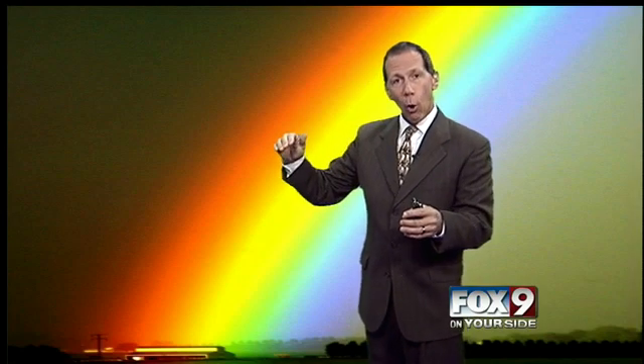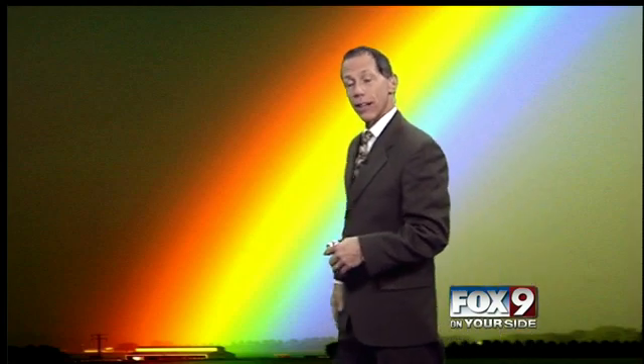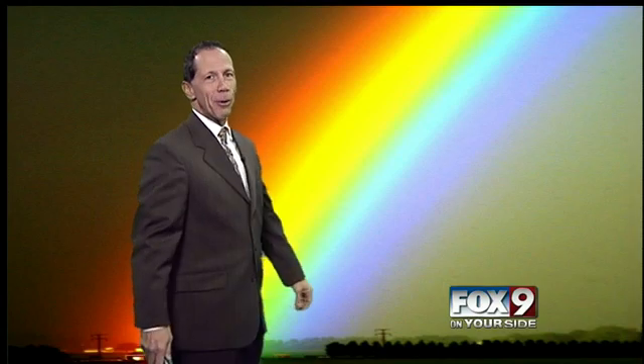If you want to know the colors of the rainbow, you remember the acronym ROYGBIV. ROY: R-O-Y, that's red, orange, yellow. Then the G for green. BIV: blue, indigo, violet. That's one way you can remember the colors of the rainbow. I like showing this picture because it's an excellent shot.